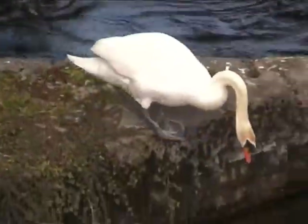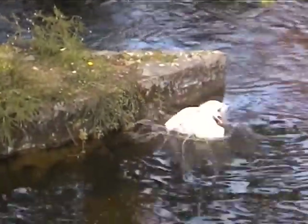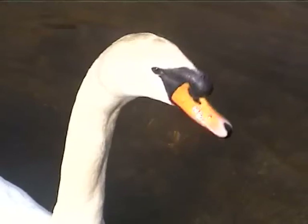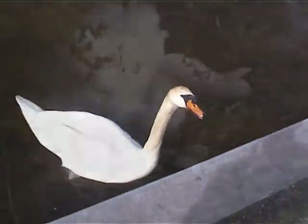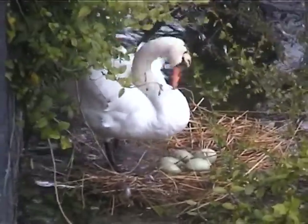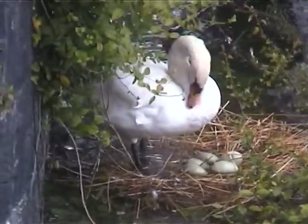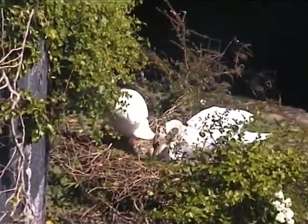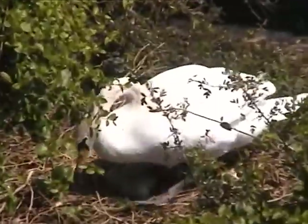The male is called a cob. He is larger and heavier than the pen, and the fleshy knob on the top of his beak is also more prominent on the cob. During high tide, the pen struggled to protect her eggs from rising waters. Sadly, she lost one egg this year. Occasionally the cob lay on the eggs to give the pen a well-earned break.